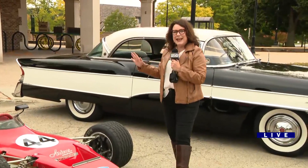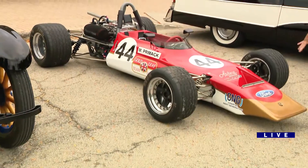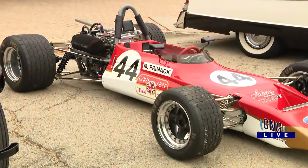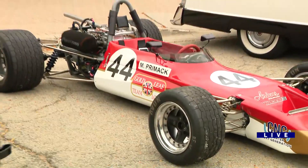I am at the Then and Now Auto Show in Lake Forest. This is a Lotus Formula B race car that actually had a pretty good run back in 1969. This is a great show that has cars from as far back as 1910 all the way to 1922.